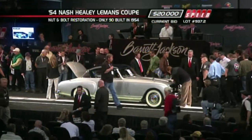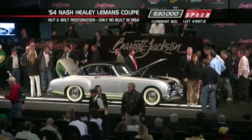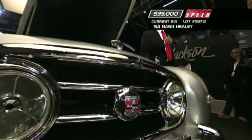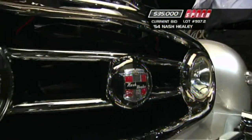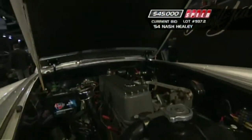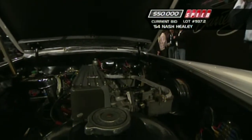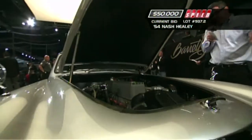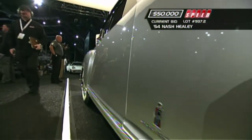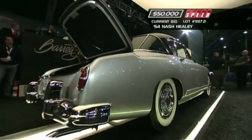From 1951 to '54, they built these using the Nash Ambassador engine and driveline in a Healey chassis. One of these finished third overall in the 24 Hours of Le Mans in 1952 — top speed 140 miles an hour. Donald Healey was apparently hoping to use Cadillac power, but bumped into the Nash man instead, resulting in the 252 cubic inch Le Mans dual jet fire with two one-barrel carburetors. This actually predates the Corvette's triple side-draft carburetors by two years, making this really America's first post-war sports car.